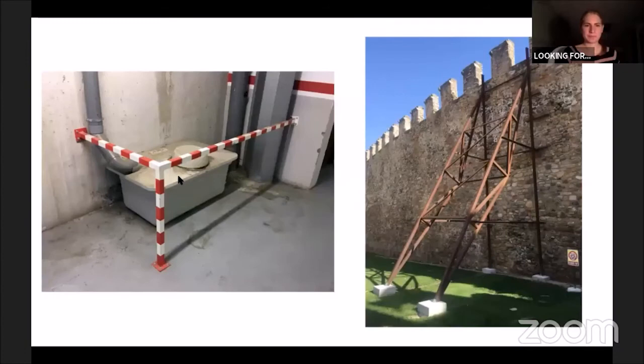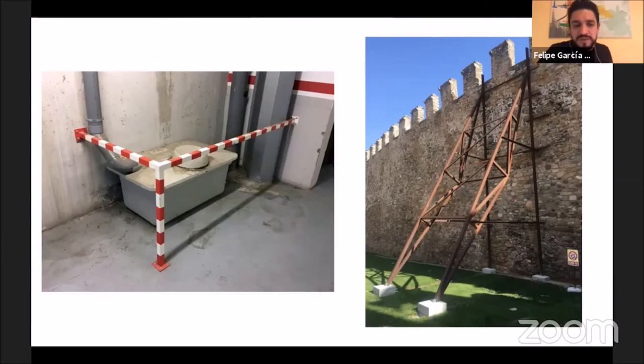There are two things I find interesting in these two pictures. The first is the necessity of creating elements to support, hold, or protect — like the fence, or this one on the right, which is holding a medieval wall running through a city. You have to create this huge structure to hold it together — so ironic and contradictory, yet visually so appealing.